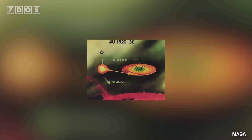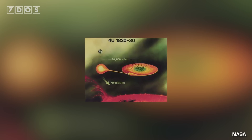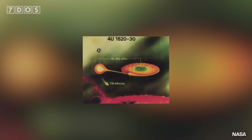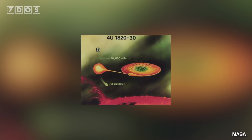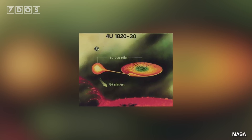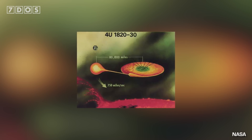Now all neutron stars spin very very fast, but this one is one of the fastest spinning neutron stars ever observed, spinning at a frankly ridiculous 716 times a second. It's one of the fastest spinning objects ever observed, and it has a mass 1.4 times greater than that of our sun. Neutron stars are incredibly dense objects, and so it's only — if 'only' is the right word — 12 kilometers across.